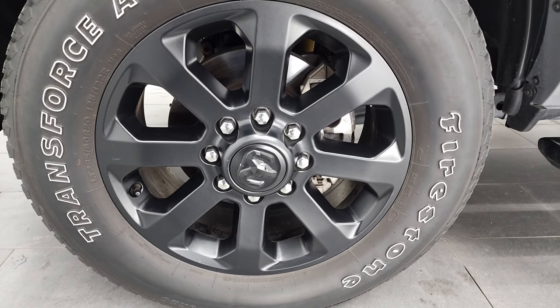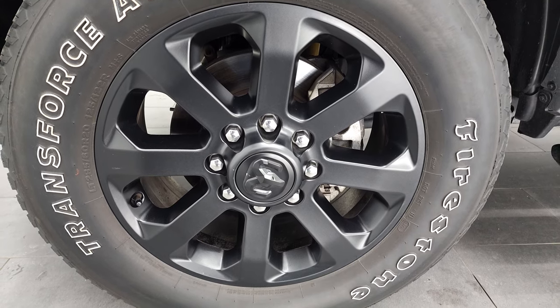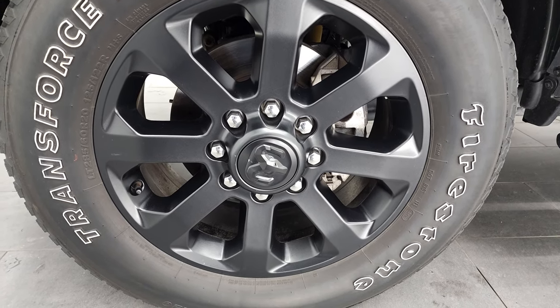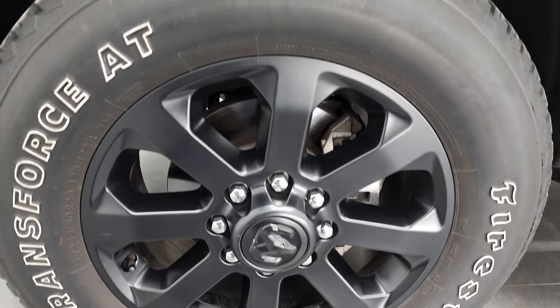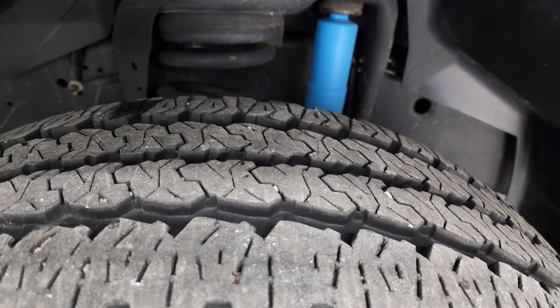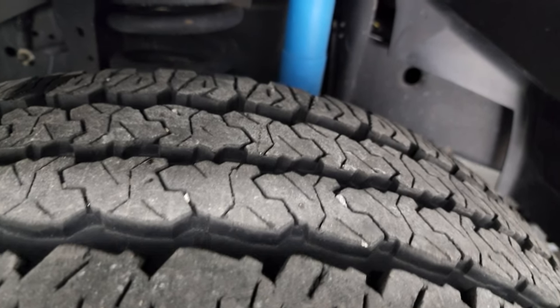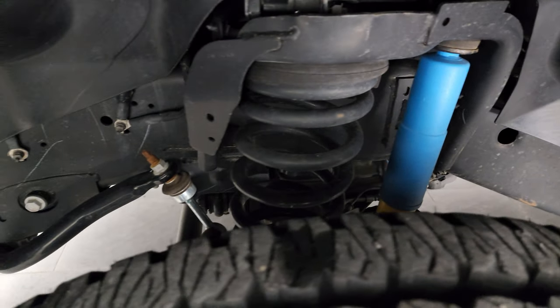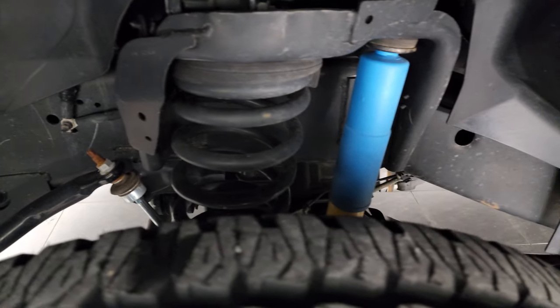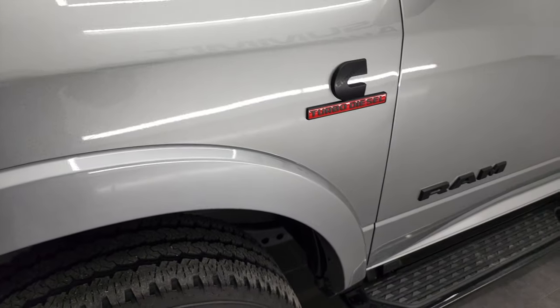This one comes with the 20-inch painted black alloy rims, part of that night edition. It has Firestone Transforce LT285-60R20 tires on here, and these tires have probably about 60 to 70% of the tread left on them. You can see you get the Bilstein shocks, part of the 4x4 off-road group, and the frame and underbody is exceptionally clean on this truck.